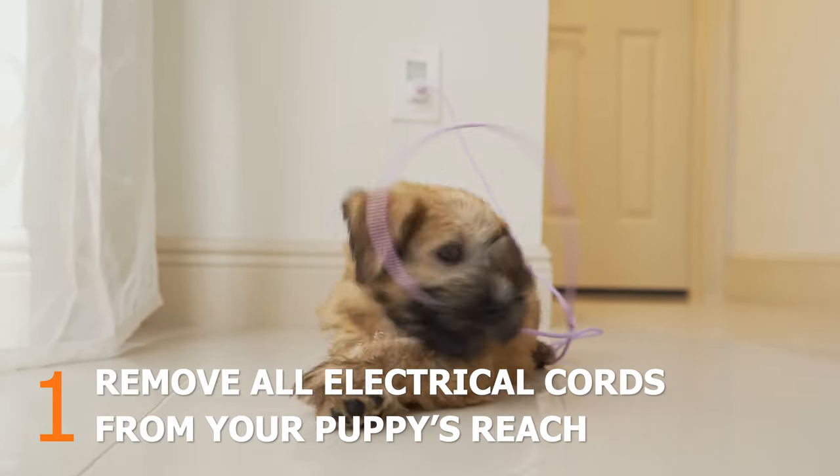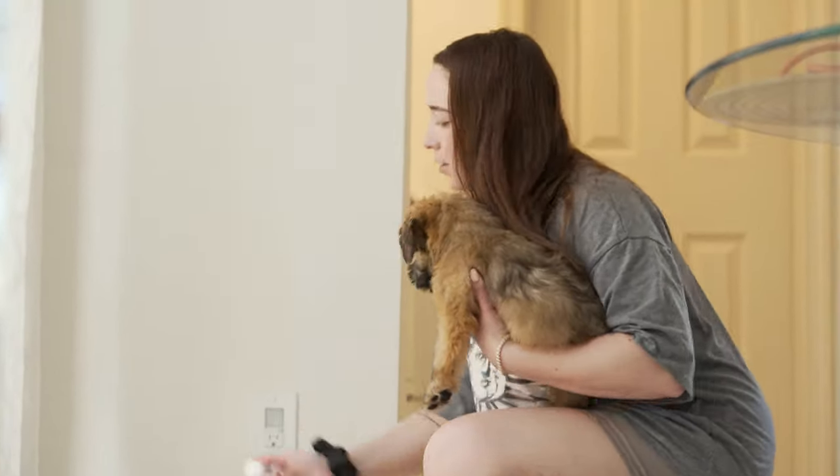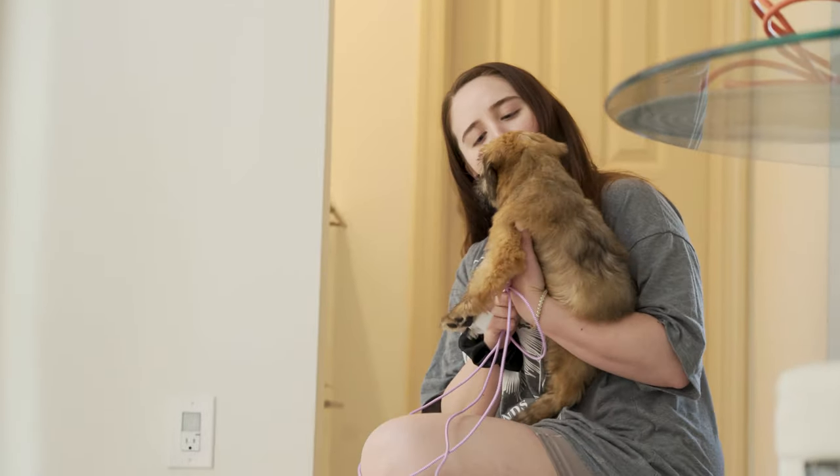Like most puppies, your furry bestie will love to chew on anything. Electrical cords can cause serious harm to your puppy's mouth. Make sure you unplug and move your electrical cords away from sight.